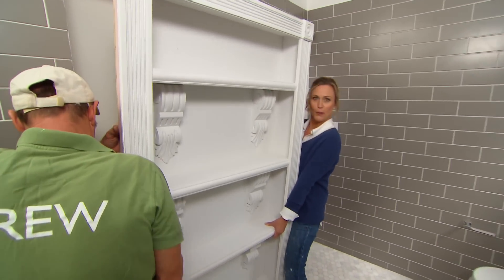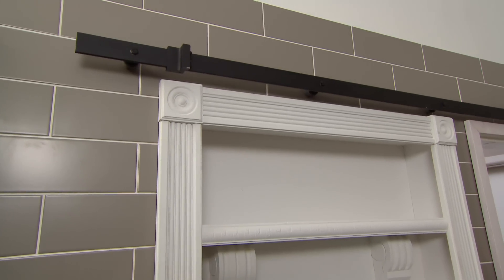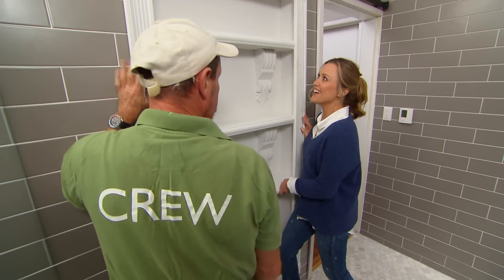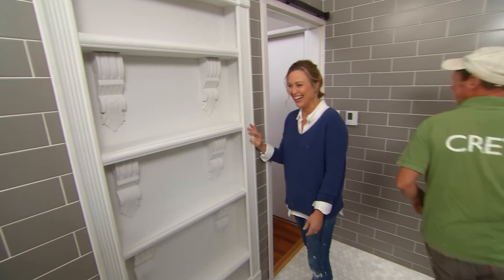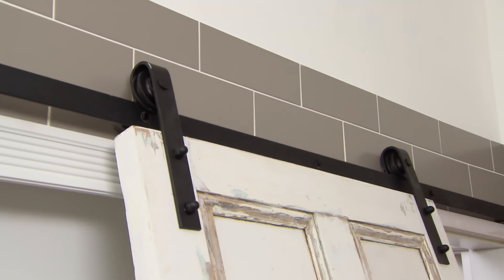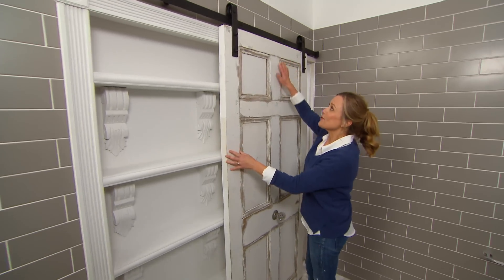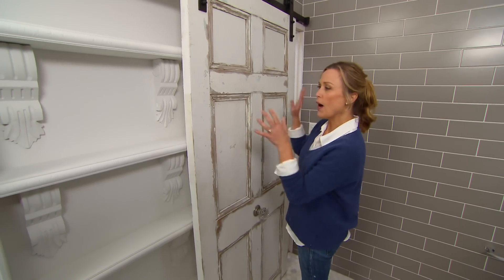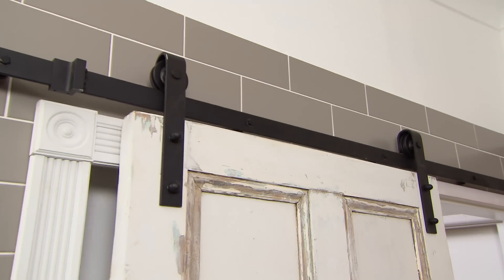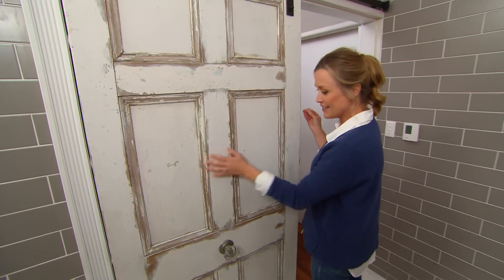The moment of truth — will this fit? Oh, it's snug as. This exposed track is all the go right now; it pretty much means you can turn any door into a barn door. For the track itself you can buy it from Bunnings for only $149. Doesn't this door look amazing?